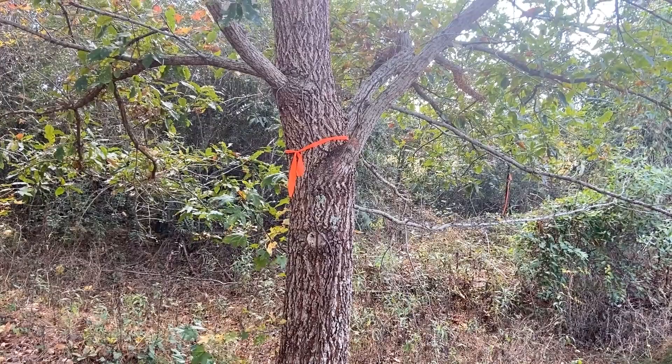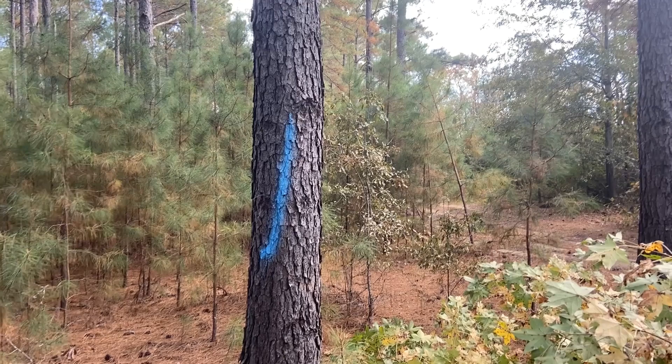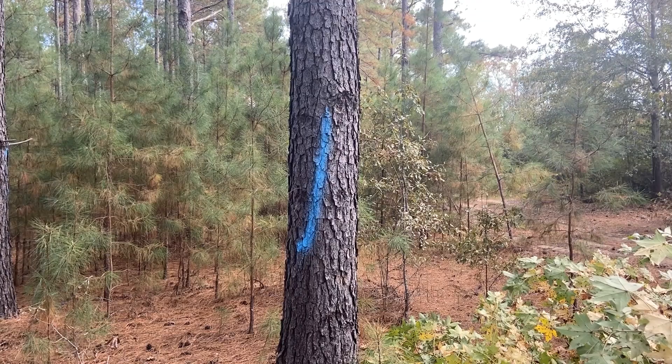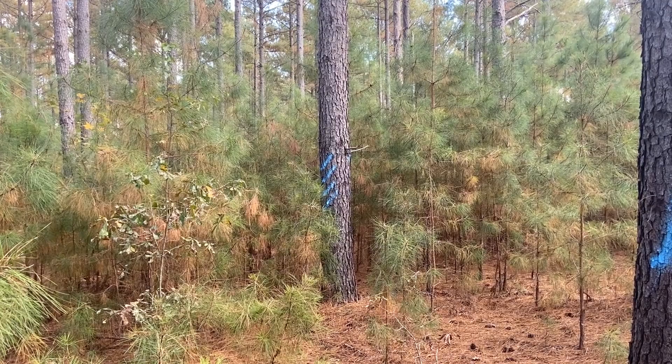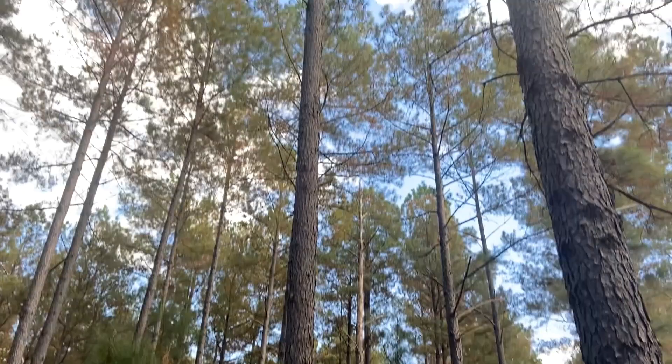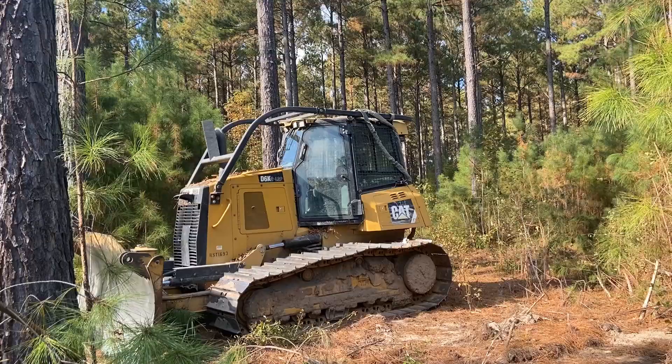We've marked the trees that are not to be cut with orange marking tape. This is a sawtooth oak that we hope to leave. Some of the trees have been marked by the foresters to indicate what they can best use each tree for. Chances are these two trees will be used as poles — they're long and straight, and the number of markings indicate the height that they will end up cutting these particular trees.